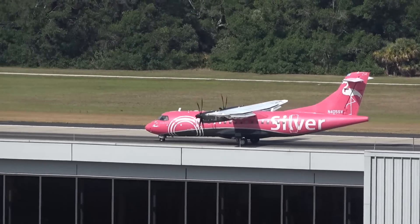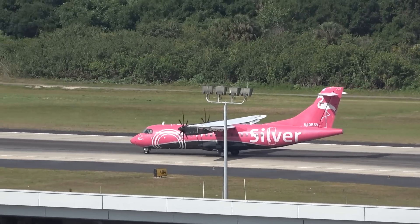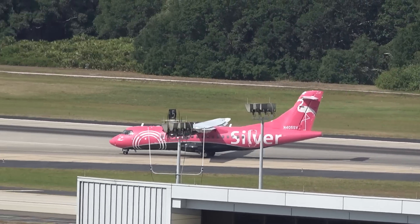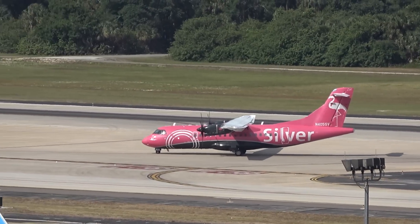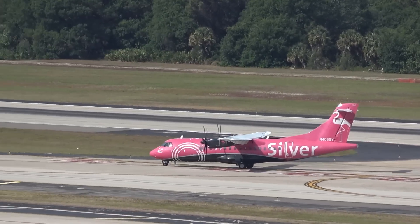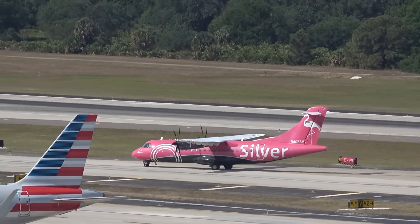Some more big news here at TPA — Airside A and Airside C are getting new trams that go from the main terminal to the airside. They look really cool. The ones in service were from 1990, so another amazing update here — the never-ending updates at one of America's best airports, Tampa International.